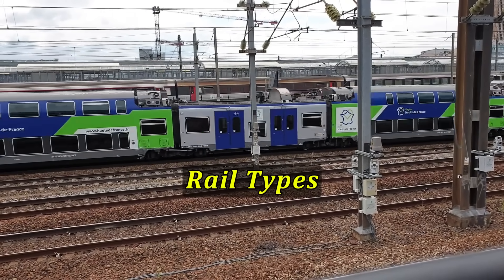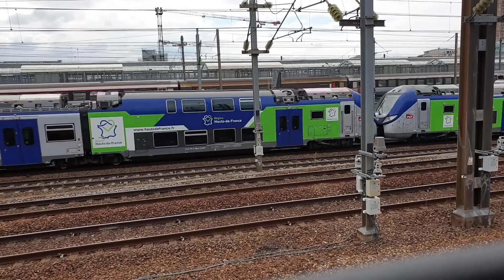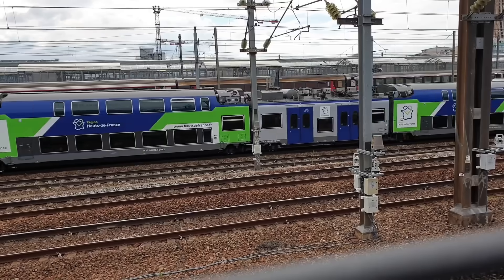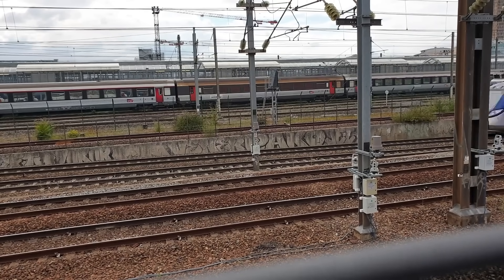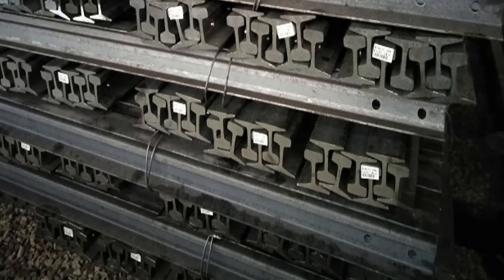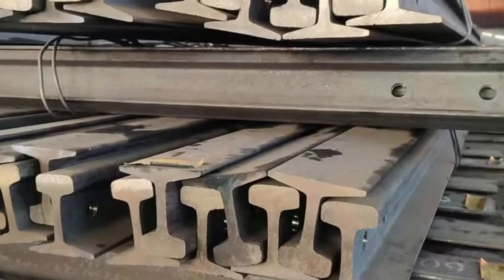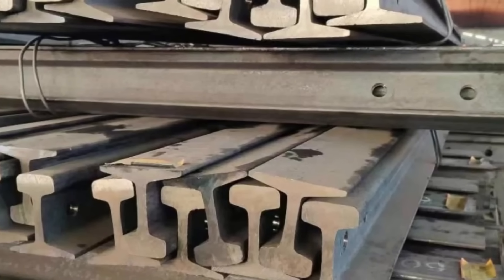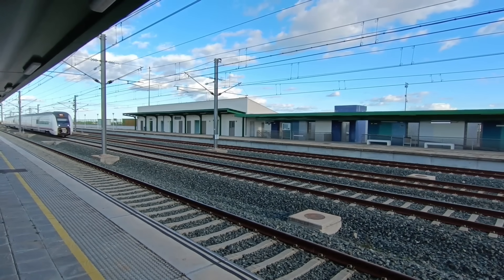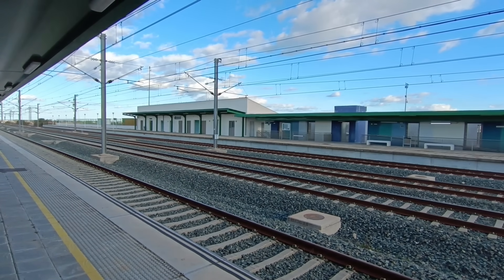Let's start with the basics. Railways don't just slap down random metal bars and hope for the best. Every track is carefully engineered for strength, flexibility, and endurance. There are three main species of rails in the steel family. The first is carbon steel rails — the marathon runners. Tough, flexible, and perfect for long, straight, high-speed sections. They bend a little but don't break easily, which is crucial when trains zoom past at 150 miles per hour.